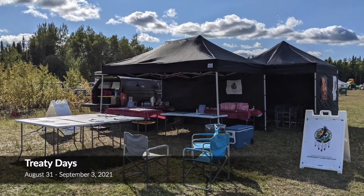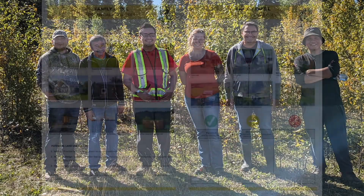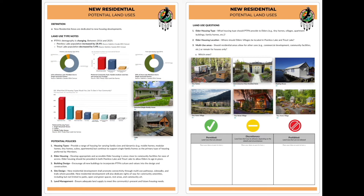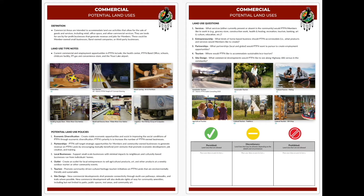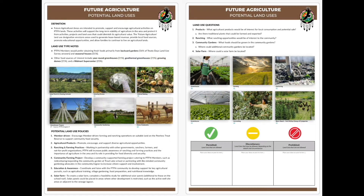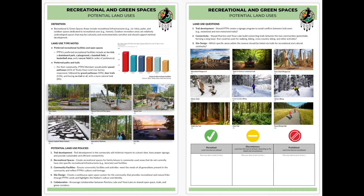As community members replied and gave their responses, we identified and themed them into different categories: family infill, which would be where existing homes are already located; new residential areas for development to accommodate residential growth; commercial, which would be for retail and such; cultural and community facilities; future agricultural areas, which are currently not identified; and future industrial areas — all to accommodate Trout Lake's land use concept going forward.